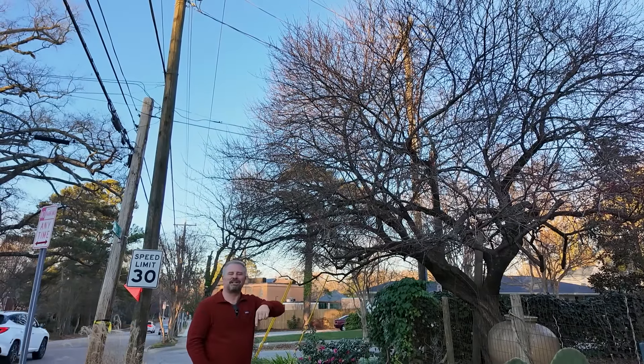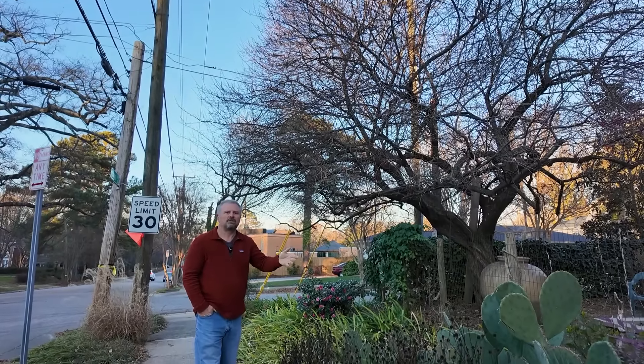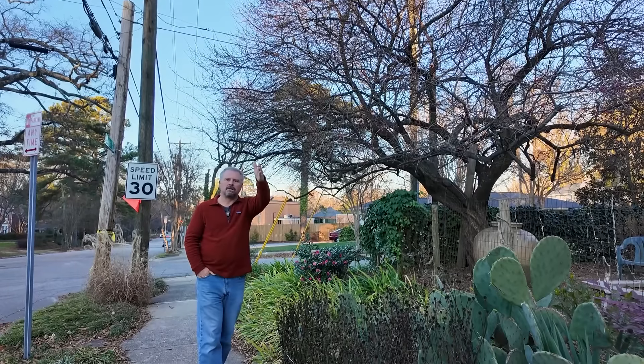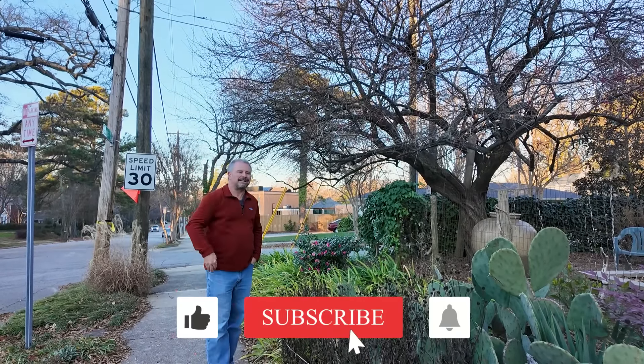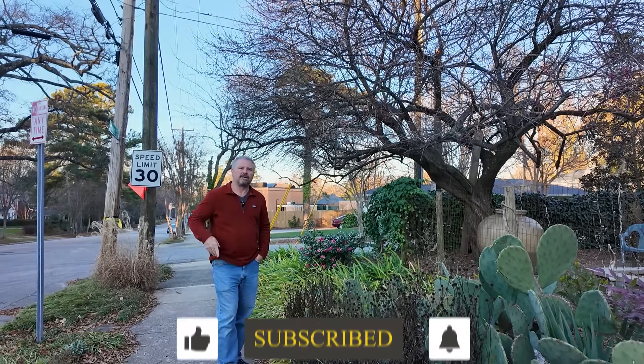Thank you guys for watching. Let me know down below if you enjoyed this neighborhood walk-around edition tour for the channel, because we have — luckily, with NC State's campus right next to us and a horticulture school right there — a lot of great gardens in this neighborhood to walk around and take a look at. Thanks for watching.